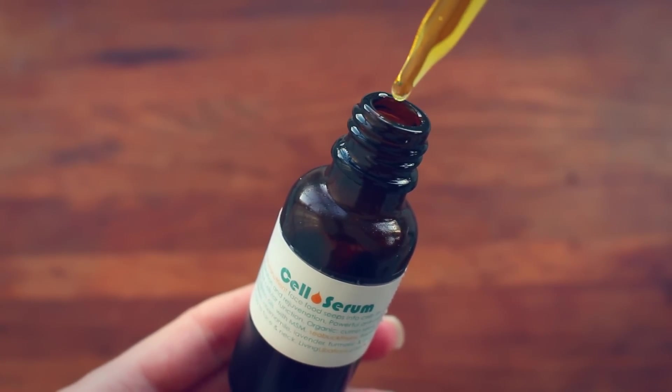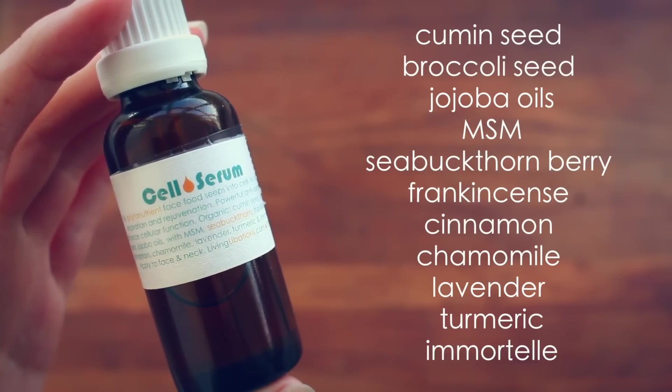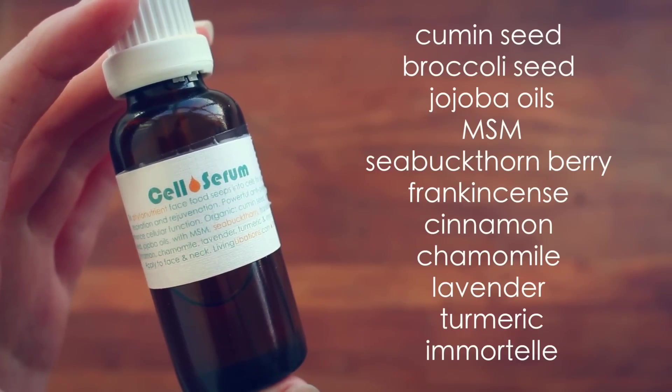Next up, I have another one by Living Libations — their Cell Serum. This is actually my second bottle; I love it so, so much. It says: 'This phytonutrient face food seeps into cells for cellular respiration and rejuvenation. Powerful antioxidants enhance cellular function.' It contains organic cumin seed, broccoli seed oil, jojoba oil, MSM, sea buckthorn, frankincense, cinnamon, chamomile, lavender, turmeric, and immortelle. You can tell that has some really amazing ingredients. I apply this as a serum, underneath my moisturizer. The first time I applied it, I got kind of freaked out because your face turns really red — at least mine does — because of the cinnamon oil. So if you have really sensitive skin, maybe do a spot test before you use this.